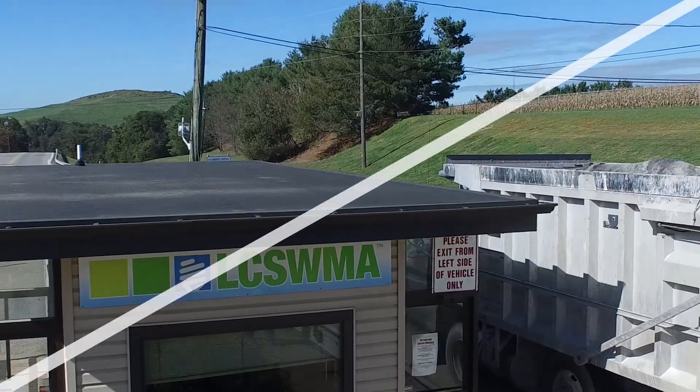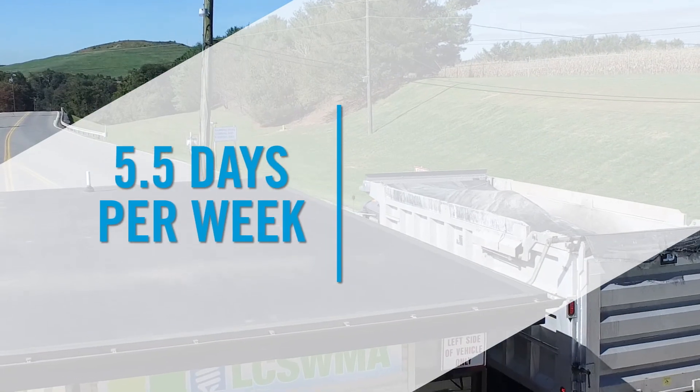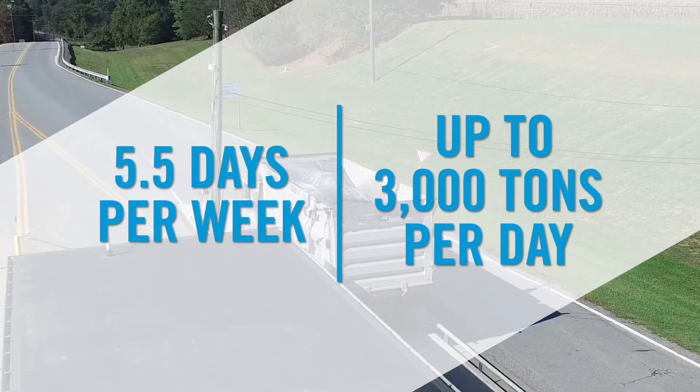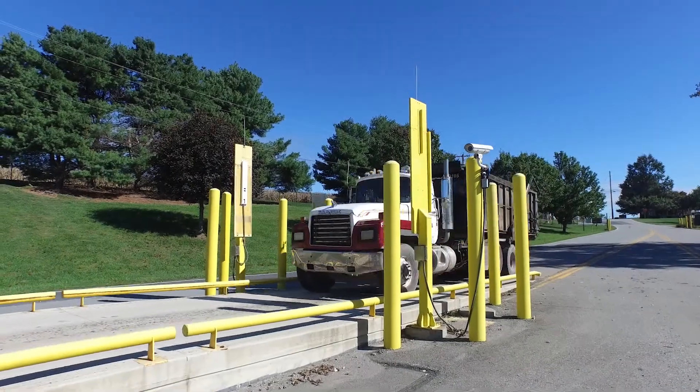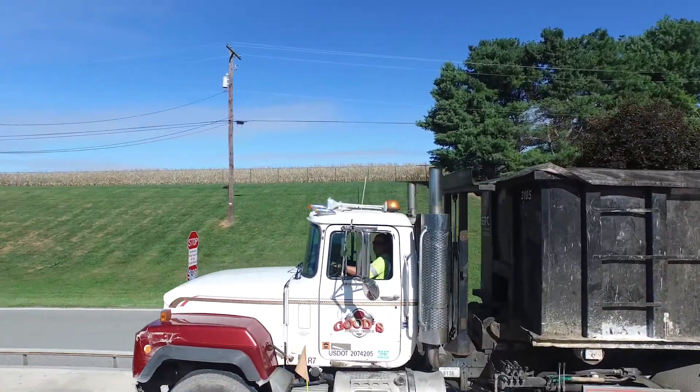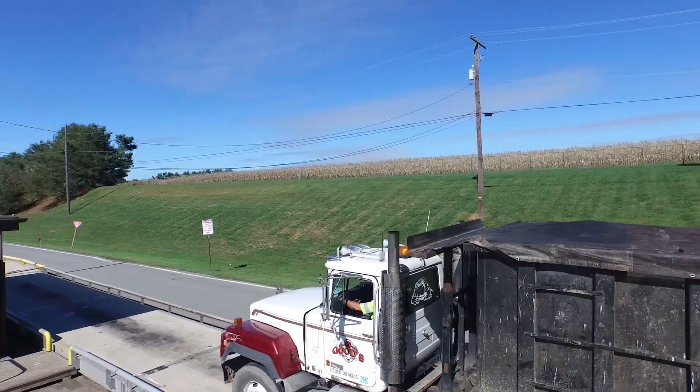Opened in 1989, the landfill operates five and a half days a week and is permitted to receive up to 3,000 tons of waste per day. Over 900 businesses rely on the Fry Farm landfill each year for environmentally safe and cost-effective waste disposal.